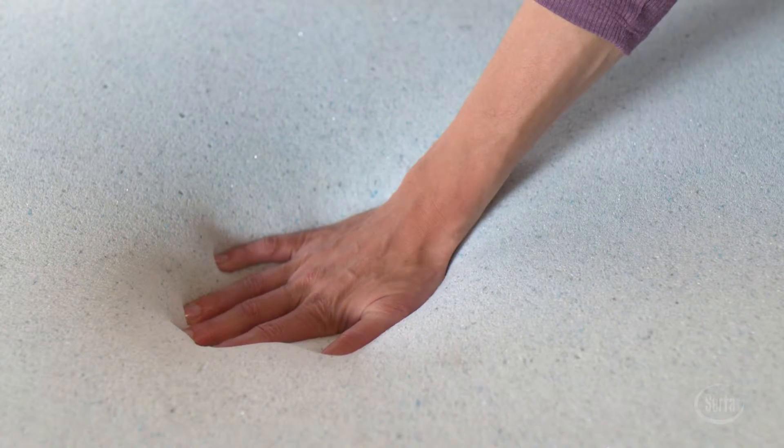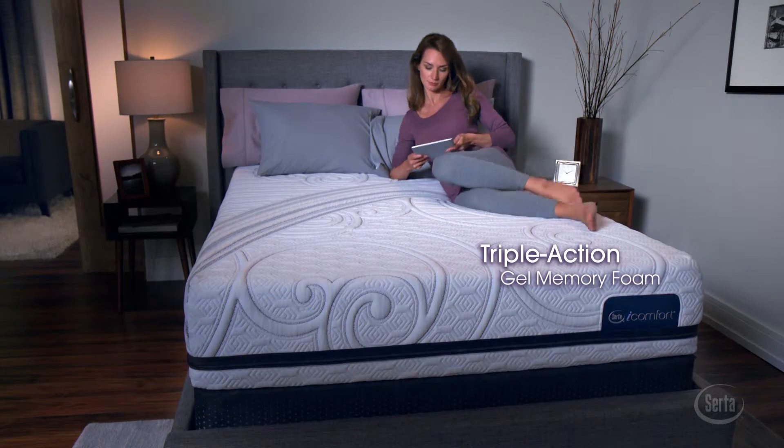Every iComfort features Serta's first-ever Triple Action Gel Memory Foam. It's memory foam, reinvented.